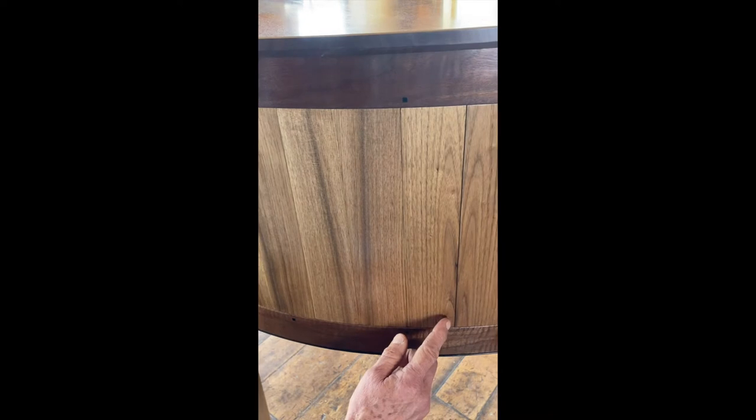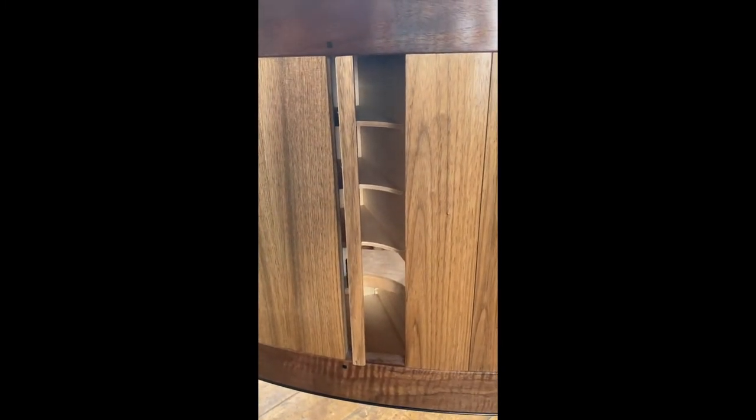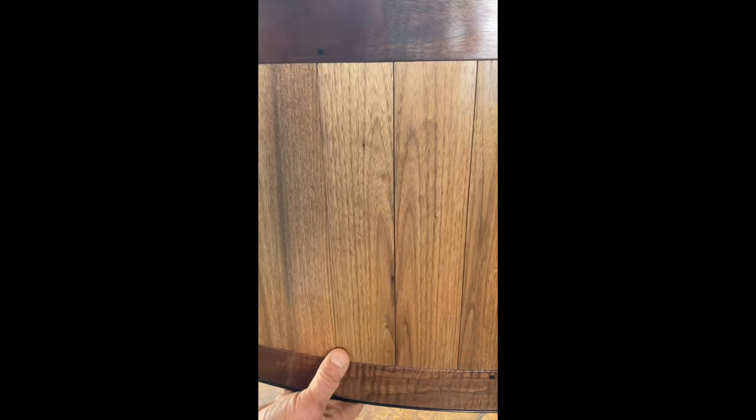This one stave turns, and inside here are three little compartments.